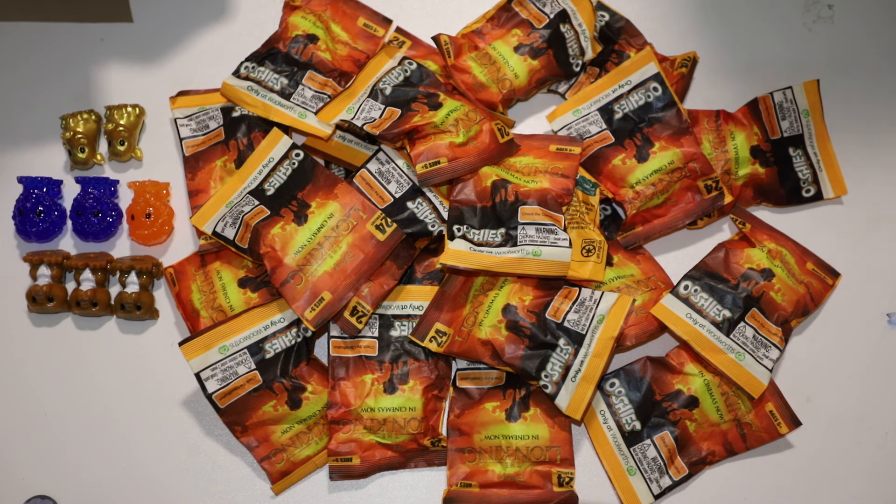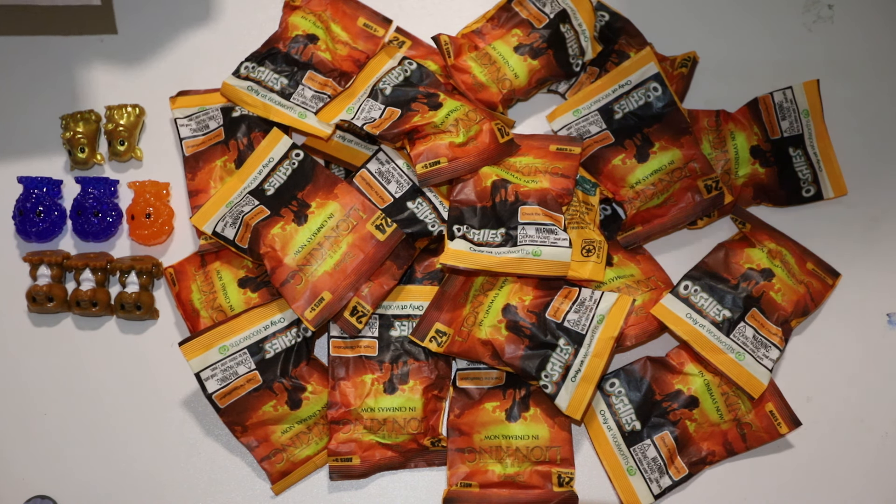Next up, we bought Bird's Eye corn, because anything Bird's Eye gets you an ooshie — up to five per purchase. We only bought two since that's all we needed, and that was $2.30 each.